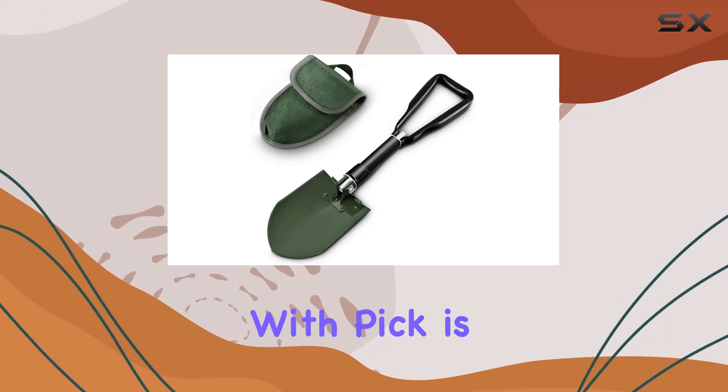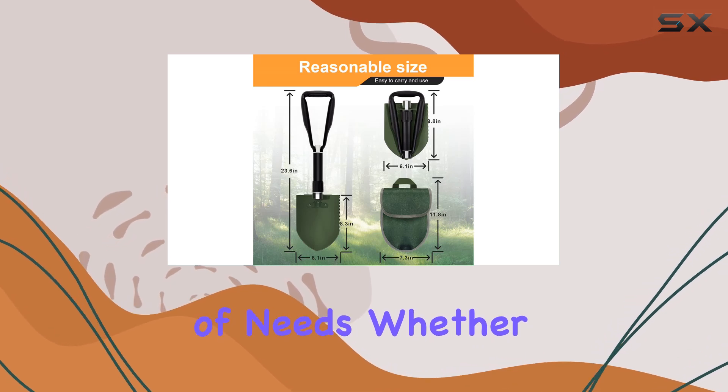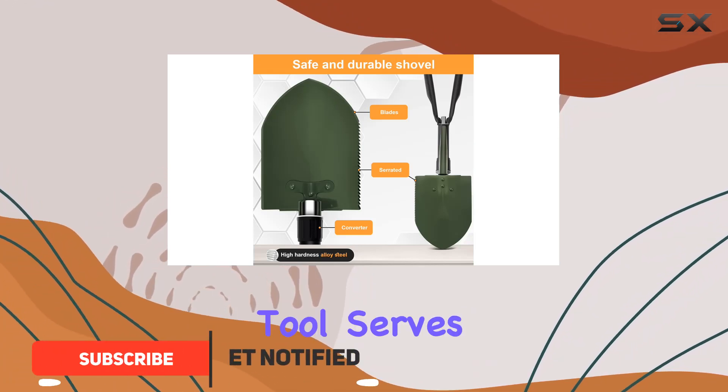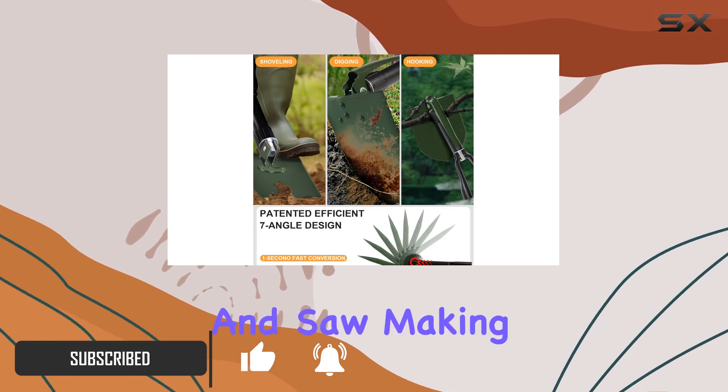The folding survival shovel with pick is an exceptional tool designed to meet a variety of needs. Whether you're off-roading, hiking, gardening, or preparing for emergencies, this multifunctional tool serves as a shovel, pick, hoe, crowbar, and saw, making it incredibly versatile for different situations.